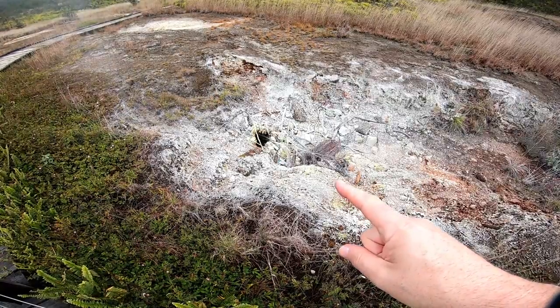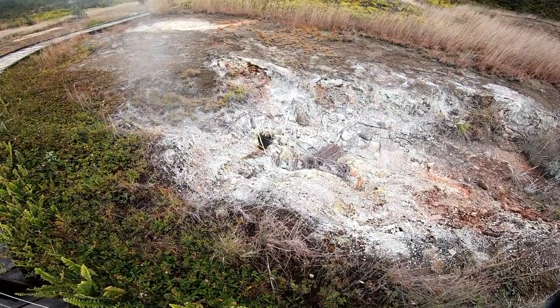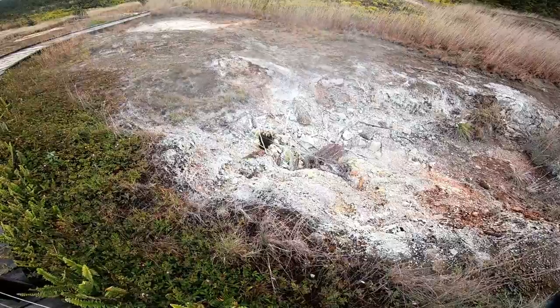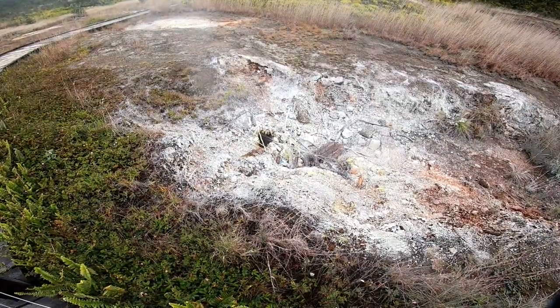That hole right down there is where a kid in 2000 decided to leave the trail, stepped in, and burned himself. What an asshole! What a dumbass! We're in a volcano!